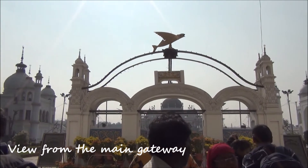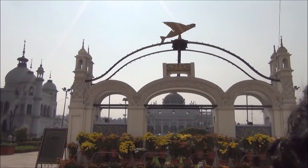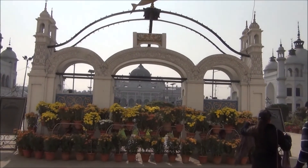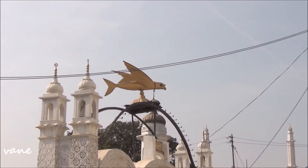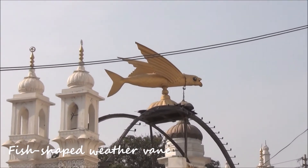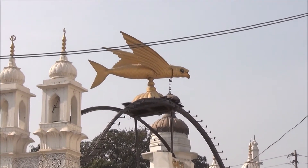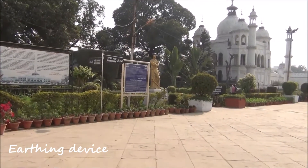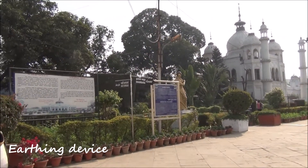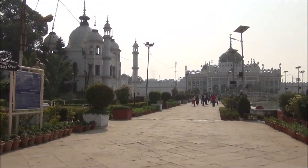Upon entering through the main gate, the first thing that catches every visitor's attention is the golden fish mounted on the top of a triple arc gateway. Surprisingly, it is not a decorative piece but a weather vane which shows the direction of the wind. You will also see golden statues of two ladies on either side of the gate holding an iron chain in their hands.